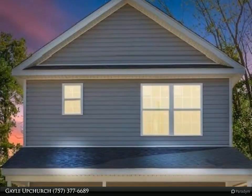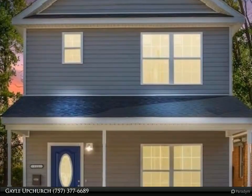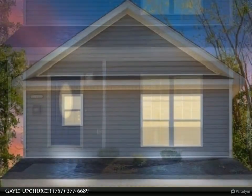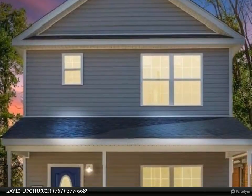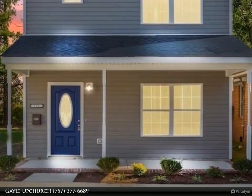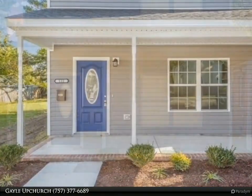This Berkshire Hathaway Home Services RW Town Realty property video is presented by Gail Upchurch. June delivery — beautiful custom three-bedroom, 2.5 bath, two-story home by Daniels Construction. This lovely home features a primary en suite and walk-in closet.